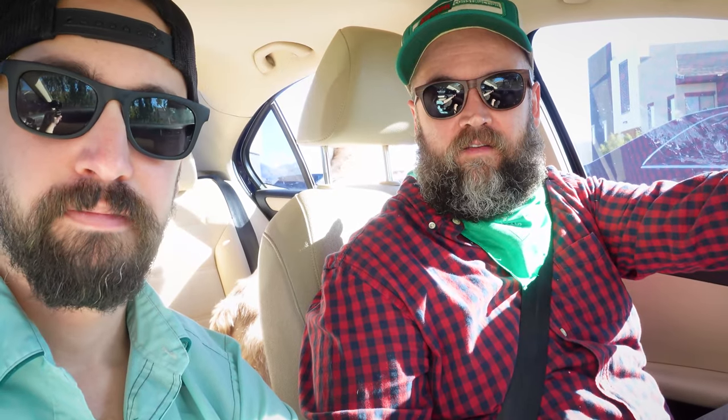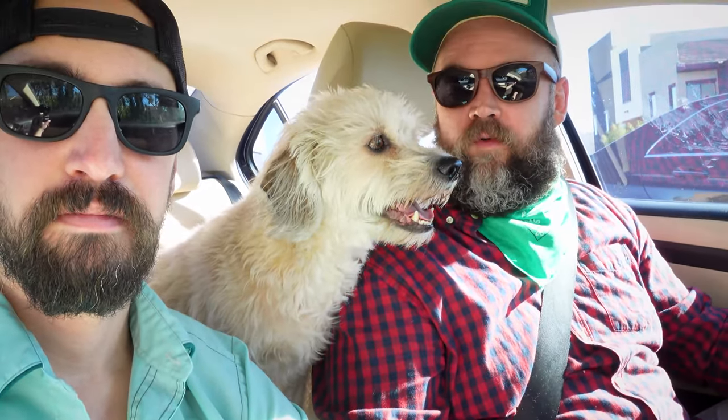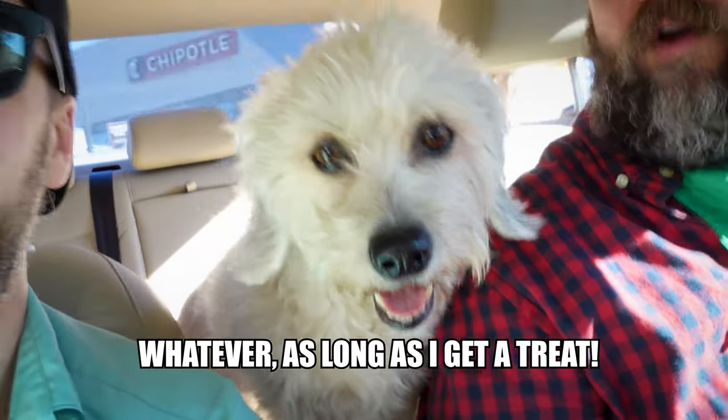We just parked at Chipotle and I'm so hungry — we went to the gym earlier and haven't eaten since. Energy level is a little low, so let's refuel. We're going to head inside, order, and then take it back to our house and show you exactly what we ordered, how we ordered it, and do the ultimate test to see if my way of ordering gives you twice the Chipotle.